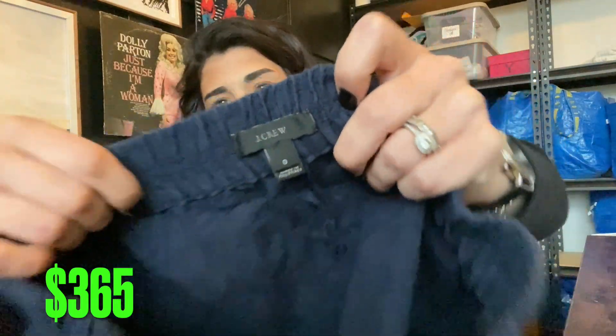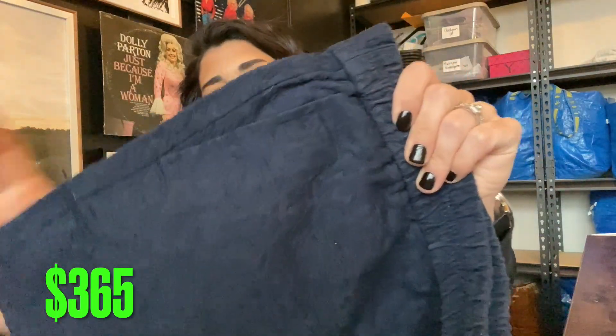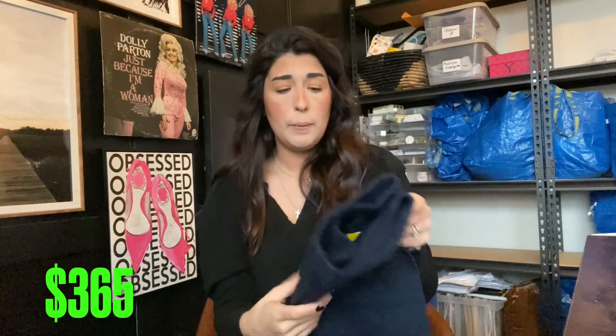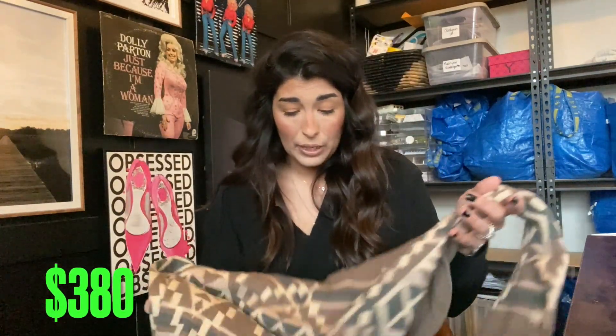Next up I got these J.Crew lace textured shorts, size zero. I know it's a tiny size, but for less than a dollar I'm definitely going to pick these up. I might get $25 but I'll call it $15 just to be very transparent.